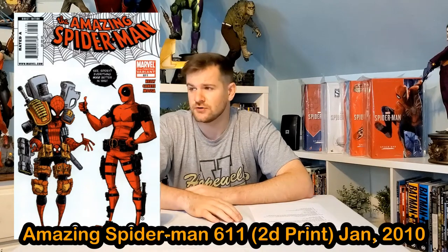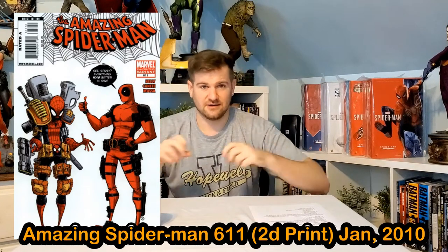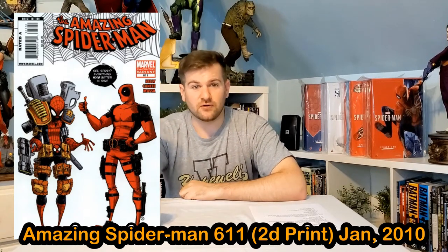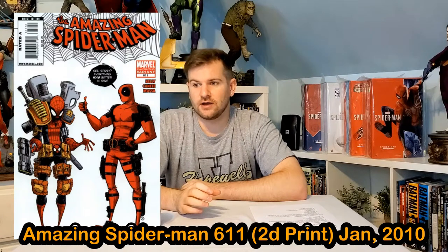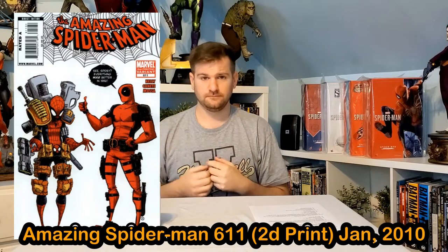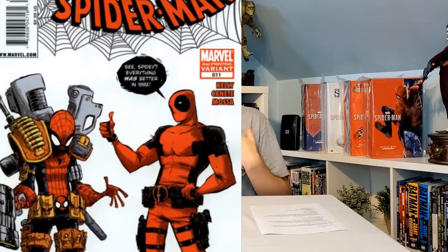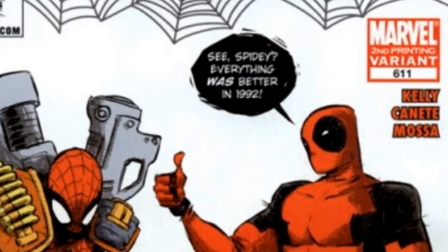Number 9 is another Amazing Spider-Man — you're going to see a couple Spider-Mans on here for sure. It's the Deadpool Speaks cover, a really funny cover where it's Spidey and Deadpool. On the cover, Spidey's shown with all these pockets and gadgets, and Deadpool makes a joke making fun of how all the 90s costumes looked — everybody had ridiculous pockets, patches, and pouches. But in the first print, Deadpool has no word bubble — it's just a Deadpool logo.